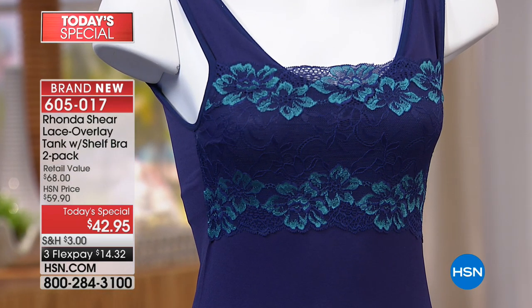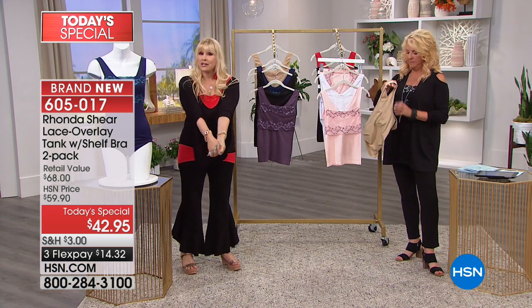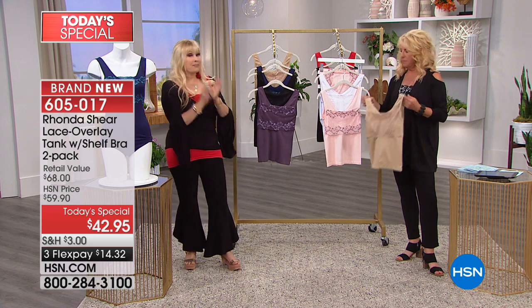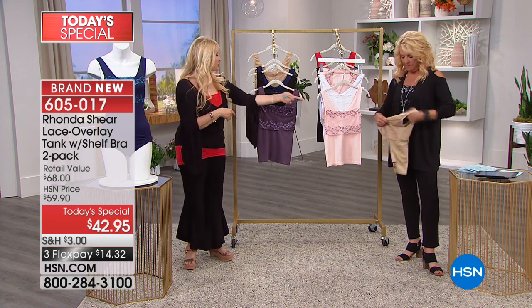Just shop whatever you would wear in apparel. The colors are gorgeous and you're getting two. They're going to stay these gorgeous colors — they're not going to shrink. And remember the bra is built in.